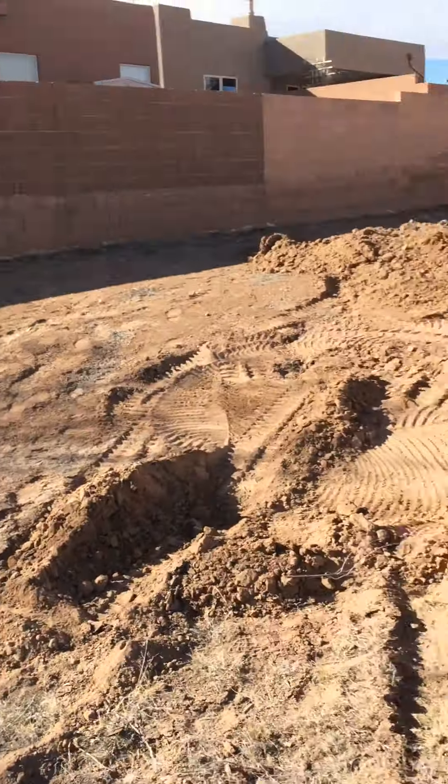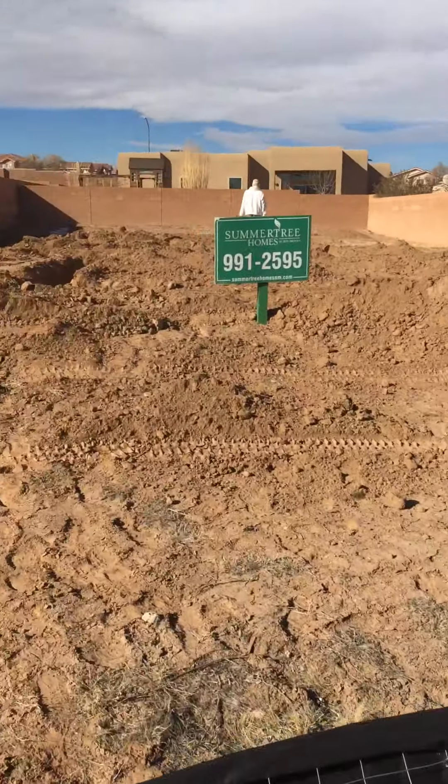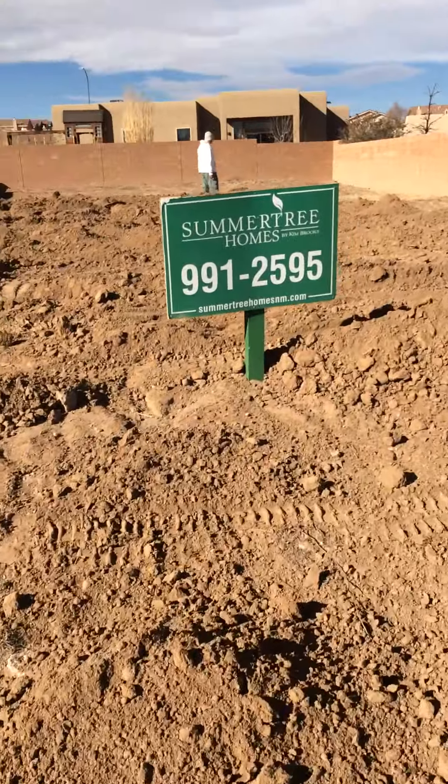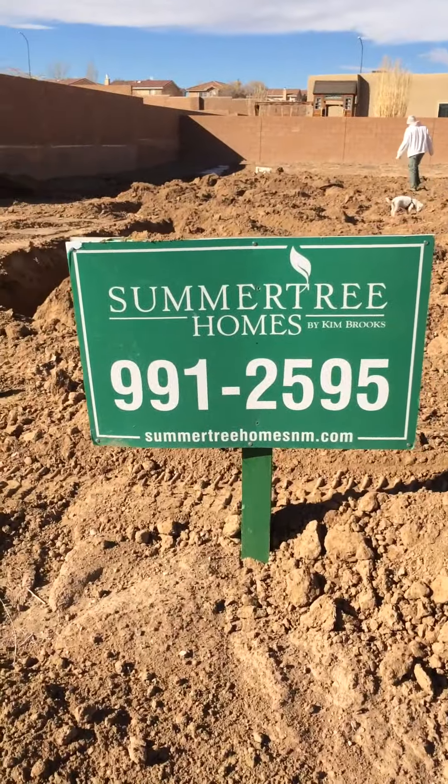So that's our mailbox. This will be our driveway for a three-car garage. That's Summer Street Homes — they're amazing. That's the builder of our house.